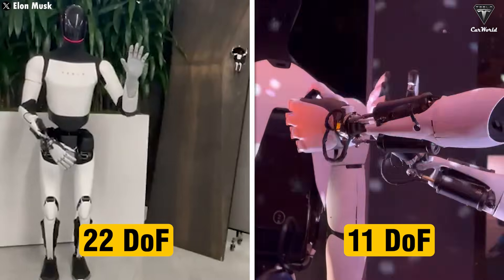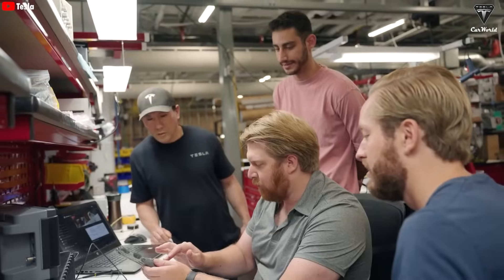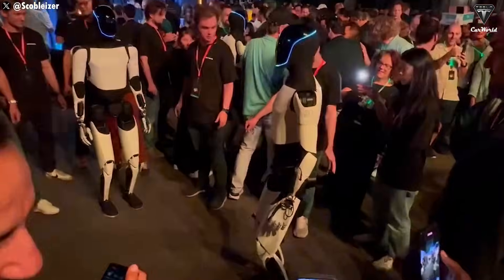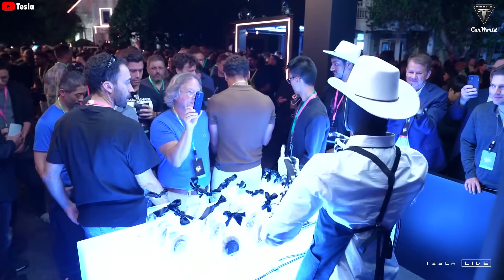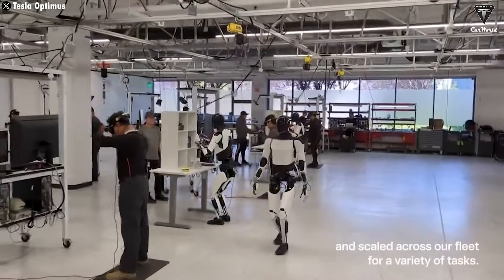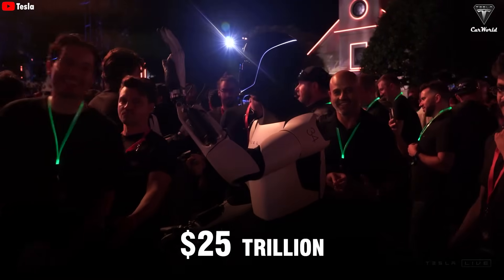For example, Gen 3 Optimus features 22 degrees of freedom in its arms, while Gen 2 has only 11. The production of multiple versions of Optimus not only reflects Tesla's ambition in the humanoid robotics field, but also reinforces the notion that Optimus is far from being a side project. Elon Musk remains confident that Tesla is the only company capable of bringing humanoid robots into the real world, with millions or even billions eventually being sold at a final price of just $20,000. Electric vehicles alone cannot propel Tesla to a $25 trillion valuation, but Optimus might make that a reality.